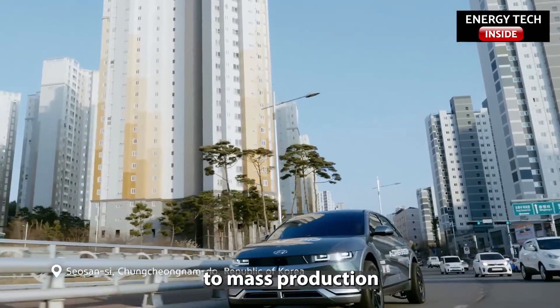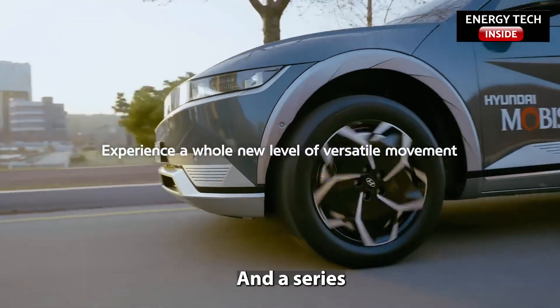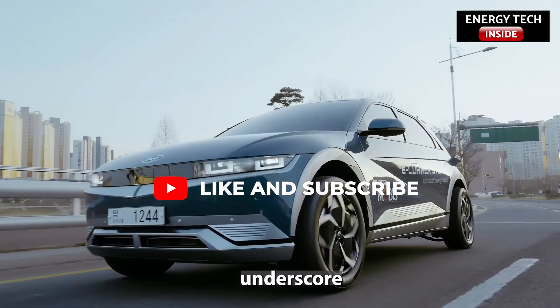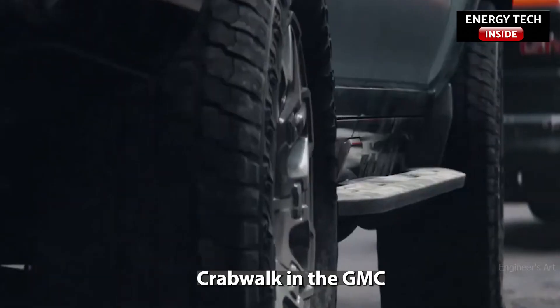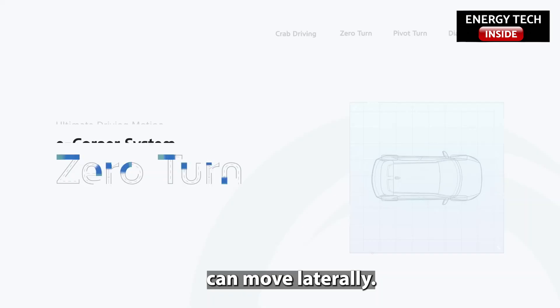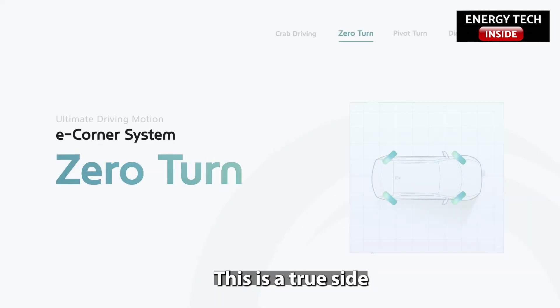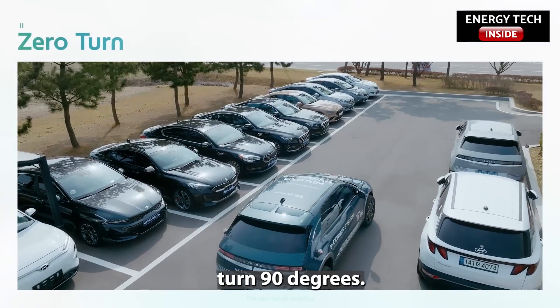Hyundai Mobis is on the way to mass production of the system as soon as 2025. A series of example scenarios underscore that this is far beyond the relative gimmickry of crab walk in the GMC Hummer. The e-Corner system can move laterally — a true side-to-side movement of the vehicle with all four wheels turned 90 degrees.